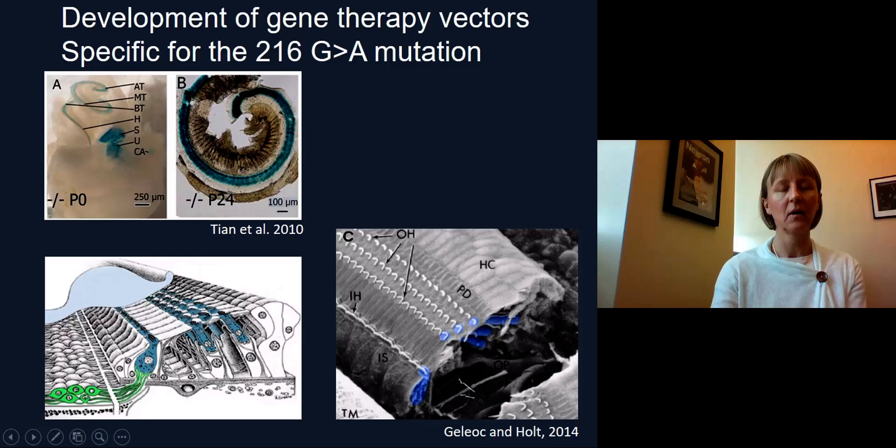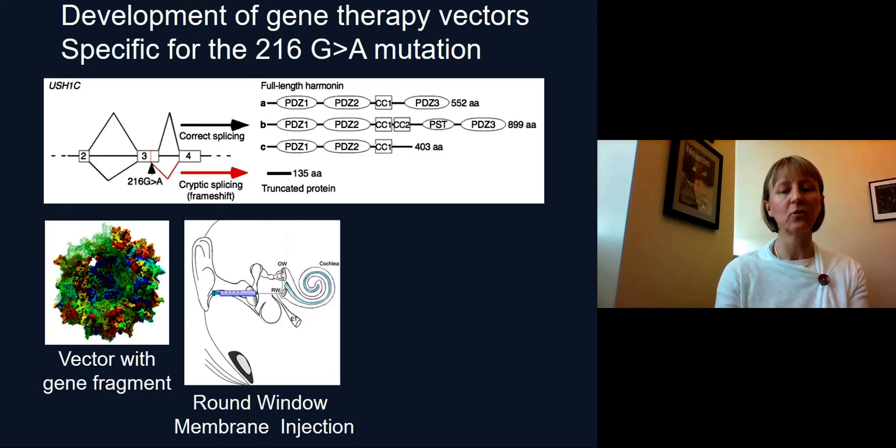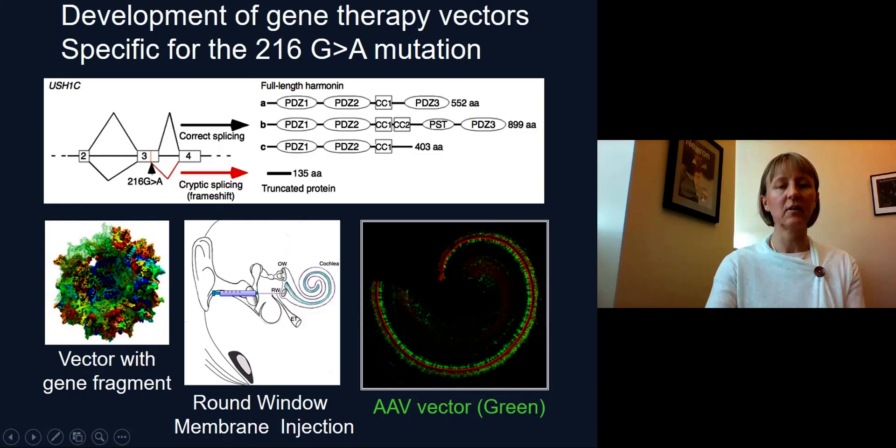The goal was to develop specific vectors for this gene. We prepared gene sequences, which we packaged into a vector developed by Luke van den Berg, and transferred these vectors through the round window of the mouse. We demonstrated that the vector we were using was excellent in targeting inner and outer hair cells, shown here in green — this is a vector driving the green fluorescent protein, showing that the vector is excellent in driving expression of a gene to a specific target. We then packaged the sequences into this vector.